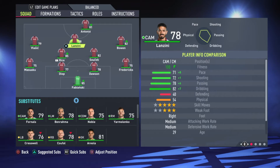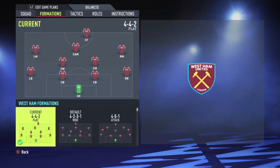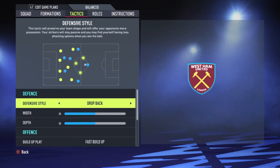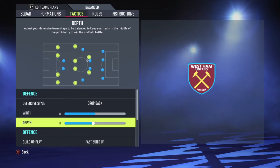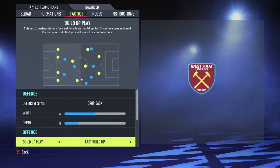Lanzini as an attacking midfield player, supporting Antonio, with Vlasic and Bowen on the wings. So this is it now — drop back, classic West Ham style. They like taking people on counter-attacks. The width is not wide, just normal. The depth — we have to play deep, so we are not really high line. I'm reducing it to like 23.